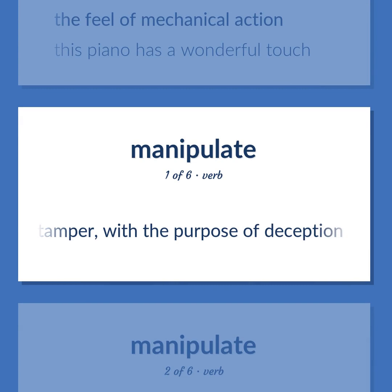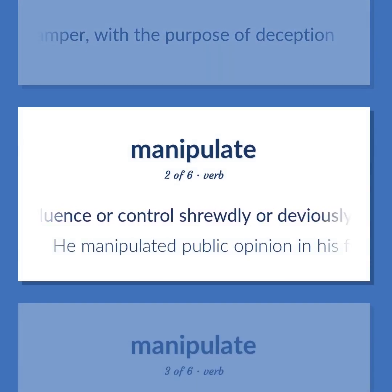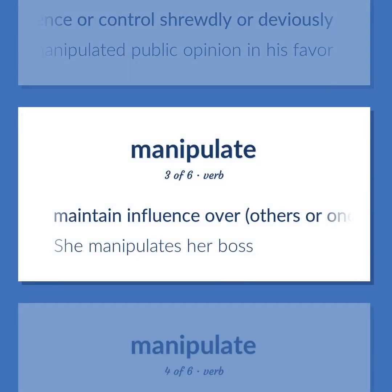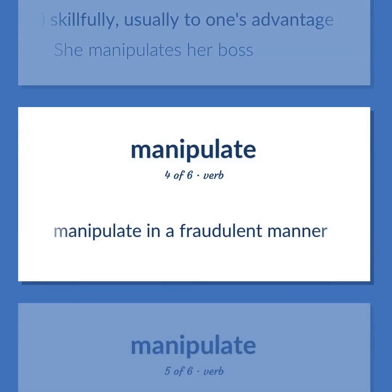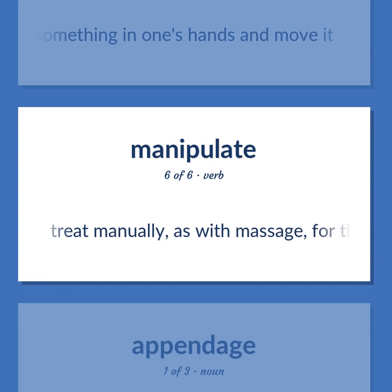Manipulate: tamper with the purpose of deception. Influence or control shrewdly or deviously. Example: 'He manipulated public opinion in his favor.' Maintain influence over others or oneself skillfully, usually to one's advantage. Example: 'She manipulates her boss.' Manipulate in a fraudulent manner. Hold something in one's hands and move it. Treat manually, as with massage, for therapeutic purpose.